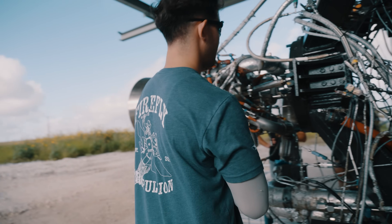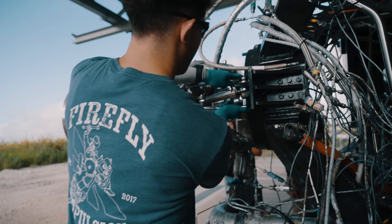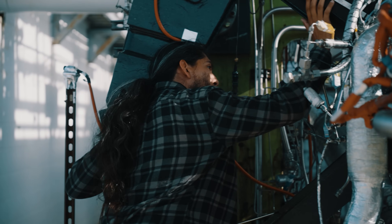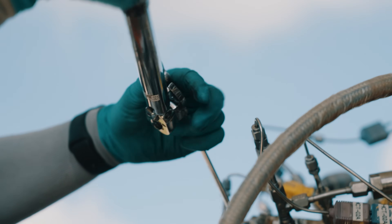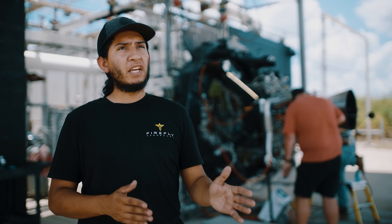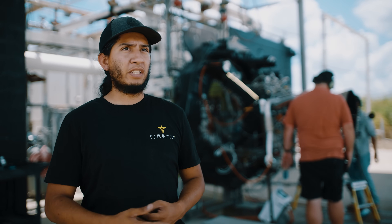Then we removed the engine from the stand. Then we do what we call a swap over — we reconfigure the test stand to be able to test the other engine, in this case a Reaver engine. Usually removing and installing an engine takes about 20 minutes. My team is very, very good at what they do. In a perfect world, we can remove an engine, do a swap over, install a new engine, do checkouts, and fire on the same day.